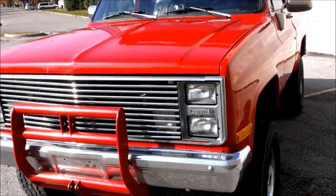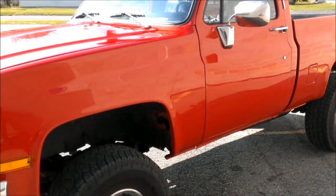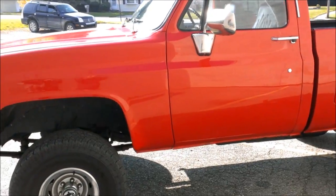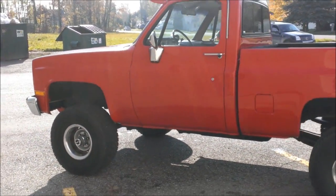New open country tires, Rhino liner, 3 inch stainless exhaust and lots more. Runs strong, very dependable, drive anywhere. Over $10,000 invested, great buy at only $39.99.